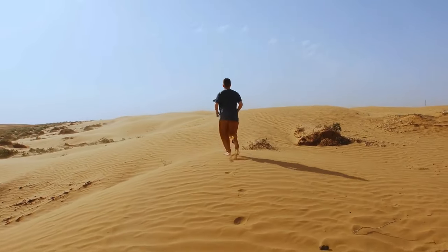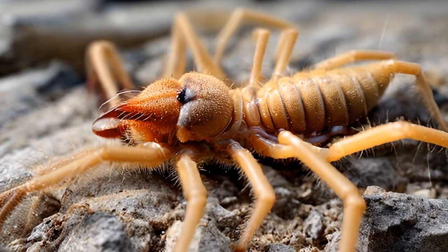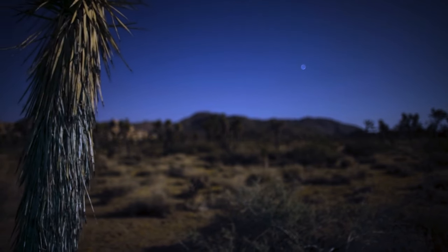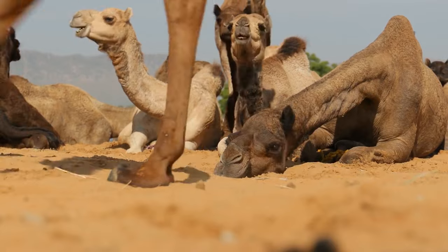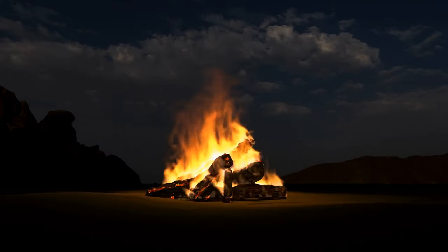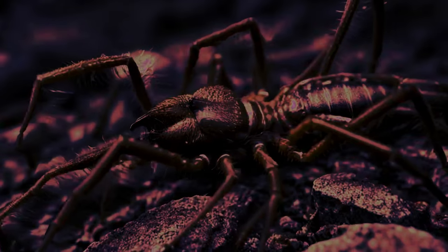You can most often find camel spiders in the deserts of the Middle East, but they also live in Mexico and the southwestern US. These runners are nocturnal and try to avoid the sun during the day, always hunting your shadow. They got their name because they often hide in the shadows of camels. They'll also want to come after you at night, especially if you make a fire — solifugids always run to the light hoping to eat something. Some species make a hissing sound to scare their enemies away.